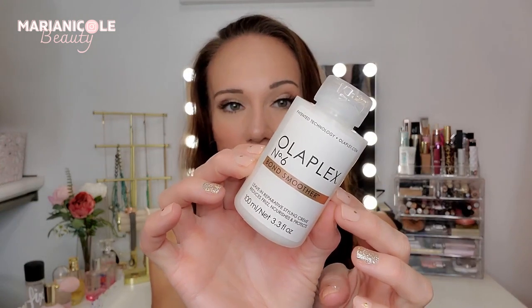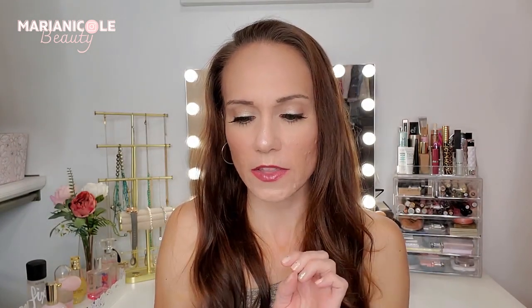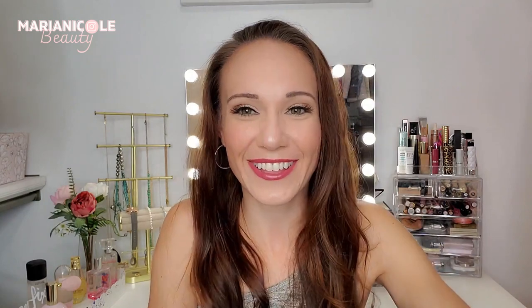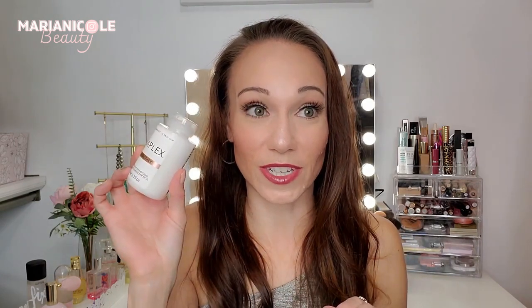Oh, we got an Olaplex product! This is a sample size but it's a big size — 3.3 fluid ounces. This is the Bond Smoother Leave-In Reparative Styling Cream: reduces frizz, nourishes, and protects. This is sealed but I can kind of smell it and it smells really, really good.